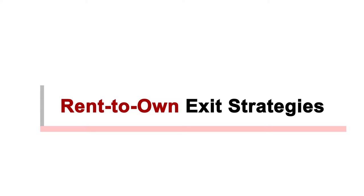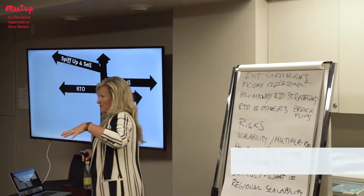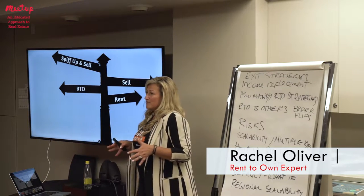There are actually four very profitable exit strategies in rent-to-own investing, and as an investor you want to know what those are before you move into any type of investment opportunity.